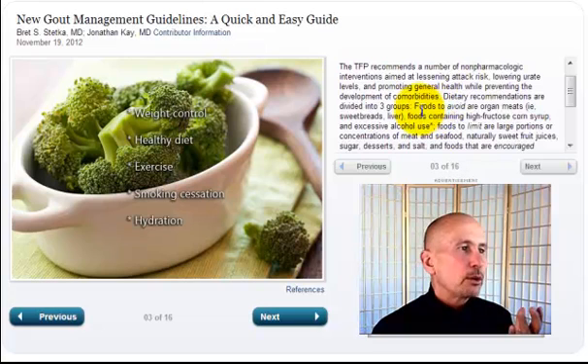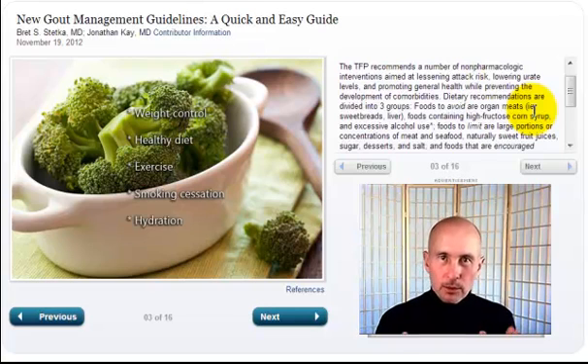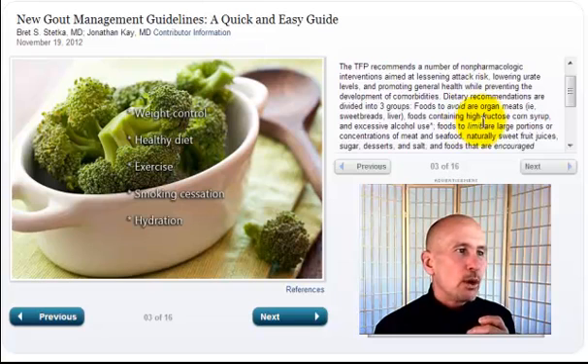Dietary recommendations: foods to avoid are organ meats. Who eats organ meats? When was the last time you ate sweetbreads or liver? What really should be in that place is highly processed foods — all the foods you buy in the grocery store that come in boxes, bags, cans, and bottles. Those are what's causing gout. Fast food is causing gout. And that goes along with high fructose corn syrup — Coca-Cola, Pepsi, Mountain Dew, soft drinks, energy drinks, fruit juices — all high fructose corn syrup. Of any one thing that has caused gout to double in the last two decades in the United States, it's high fructose corn syrup.